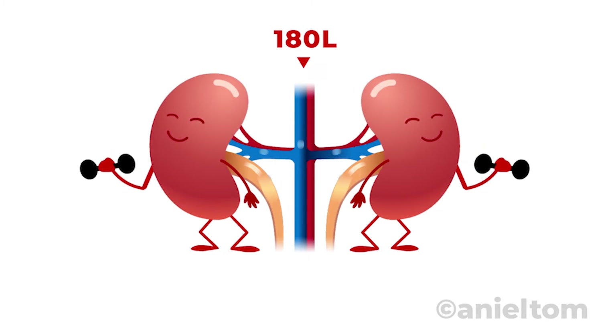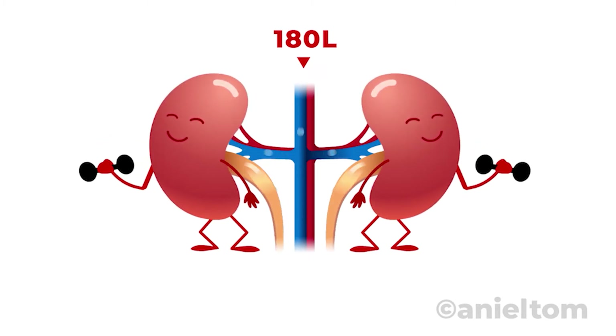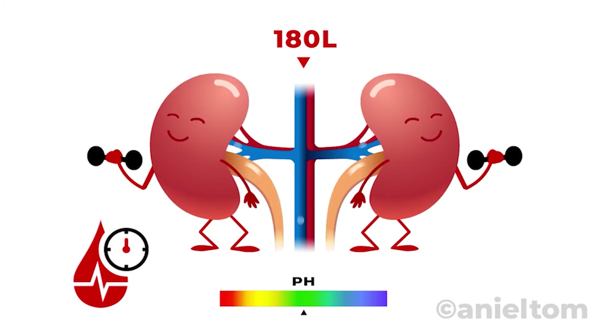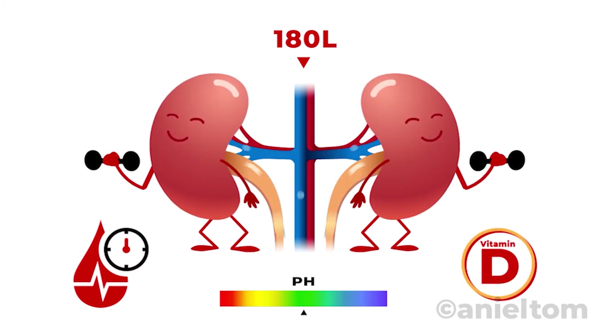They work hard to filter around 180 liters of blood every day, removing waste, excess water, and toxins. They regulate mineral levels, maintain the body's acid-base balance, produce hormones that regulate blood pressure, and help keep your bones strong and healthy by generating an active form of vitamin D.